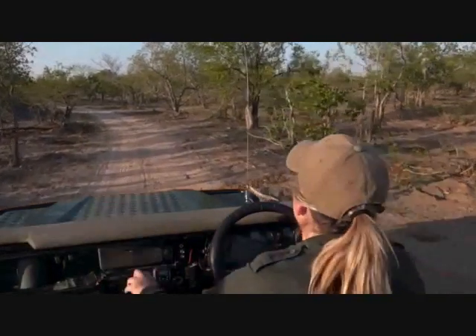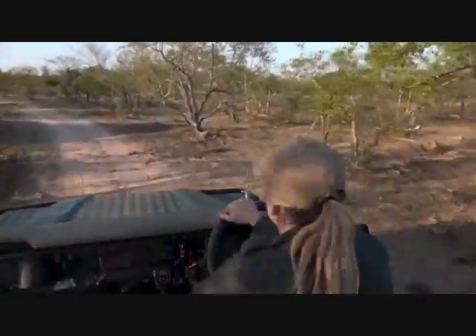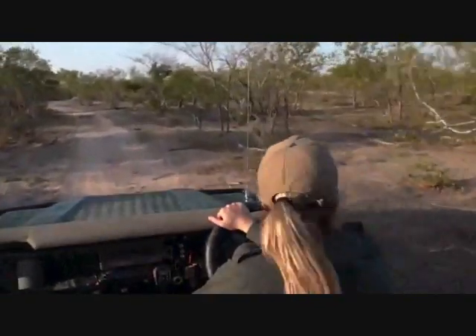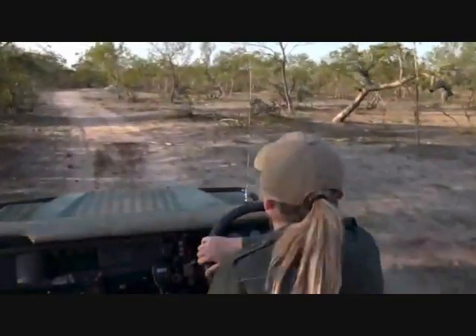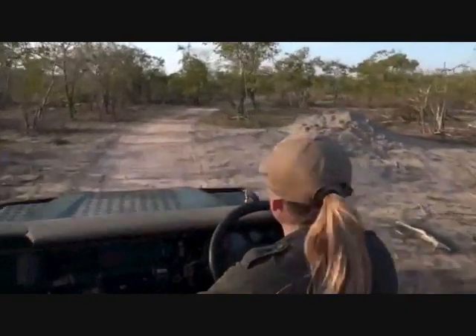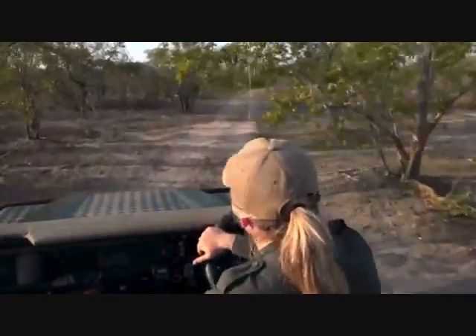Did you know that I've only ever got one really good picture of a lilac-breasted roller? That was almost two years ago, actually when I first moved up into the sand. It sat right on the branch next to me - I could almost reach out and touch it. I could not believe my eyes. I thought as soon as I pulled my camera out, it was going to fly away. Well, it didn't - it just sat there.